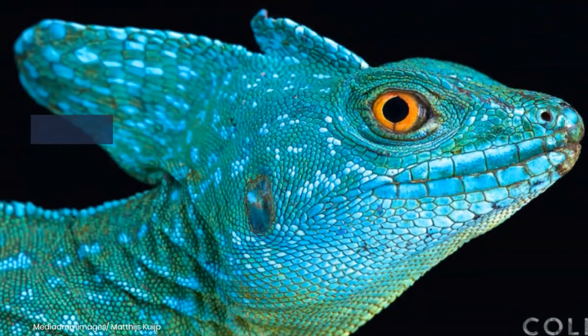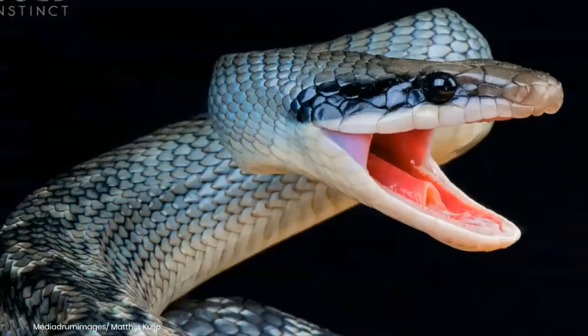The image above shows a plumed basilisk, found in lower Central America and Costa Rica, Nicaragua and Panama, along foliage areas by waterways.